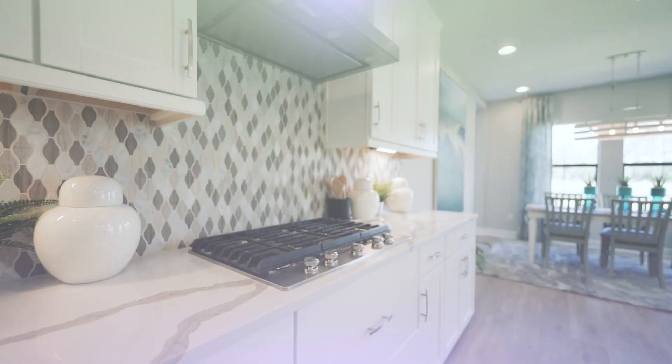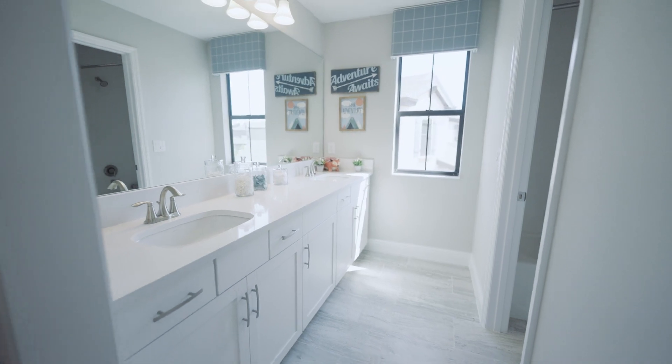Welcome home to the Pelican. My name is Millie, and if you're in search of your dream home that combines modern design, comfort, and livability, then you're in the right place. So let's get started.